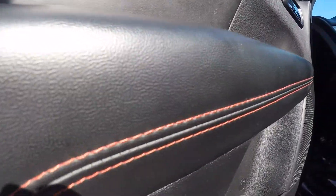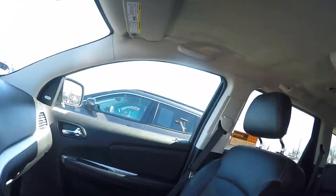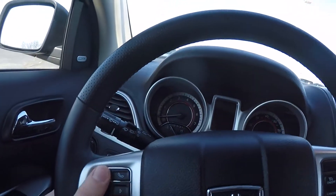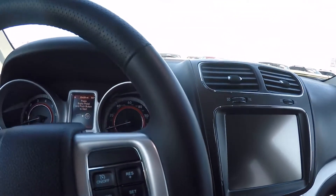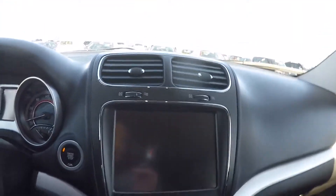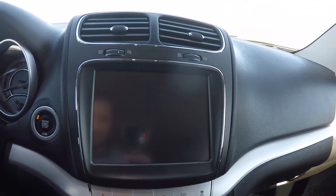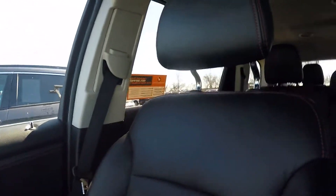It does feature some red stitching in the interior that goes throughout the vehicle, on the seats and the steering wheel. Inside you have your controls for your audio and cruise control. It does have push button start, you've got an 8.4 inch radio up there, and leather seats.